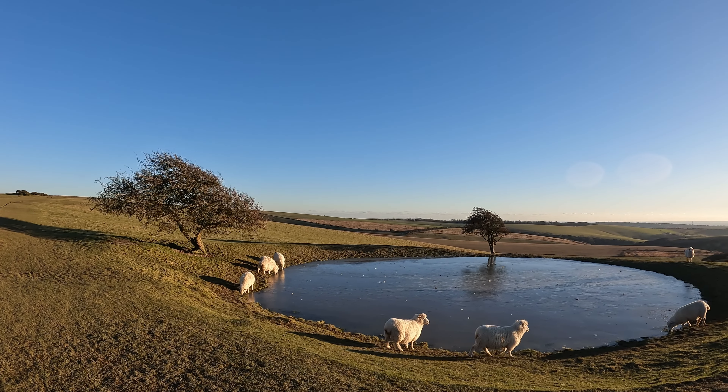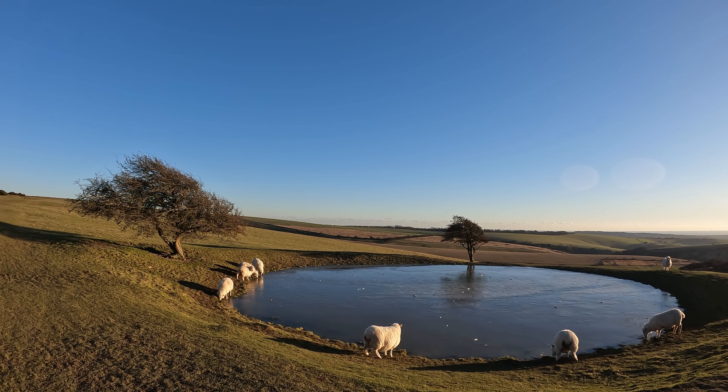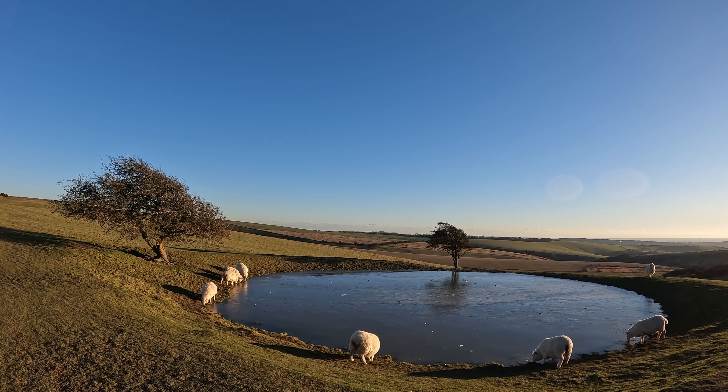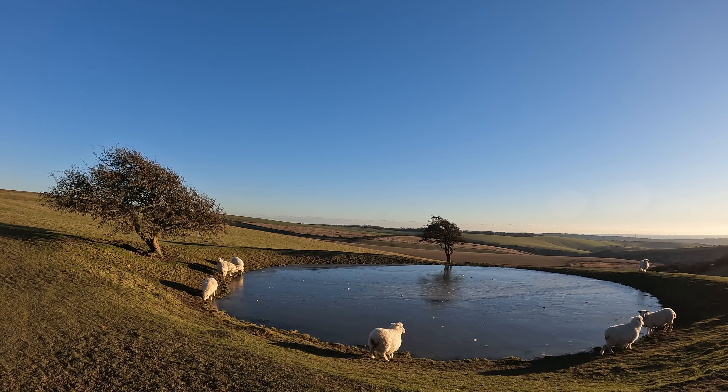Isn't that lovely? Very clean looking sheep. Are you real sheep? Or are you just AI generated sheep?